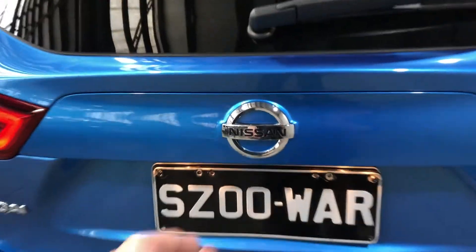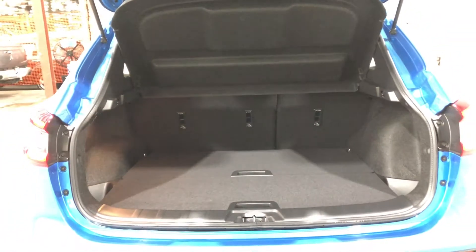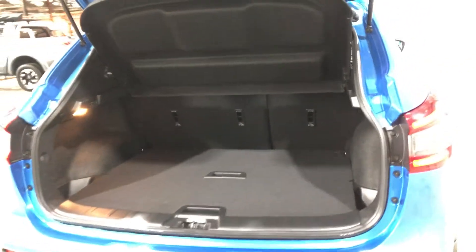Jumping inside the boot — being a full-size family SUV, you know you're going to get a big amount of boot space at the back. If you ever need more space, the two back seats do fold down.